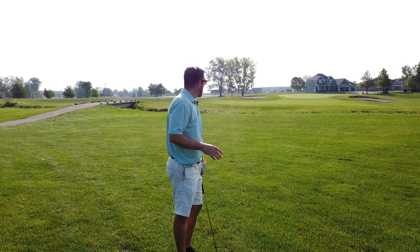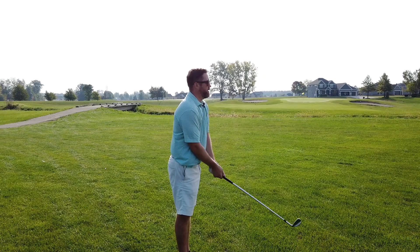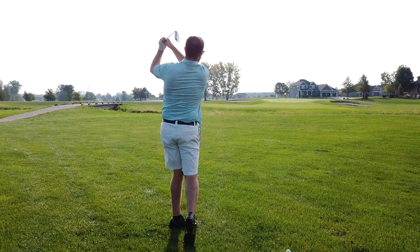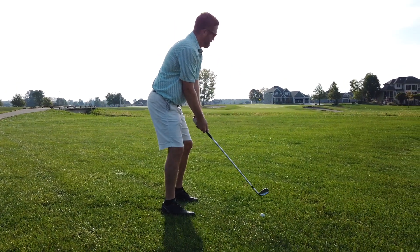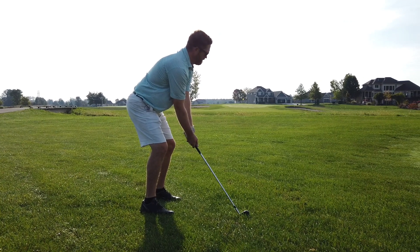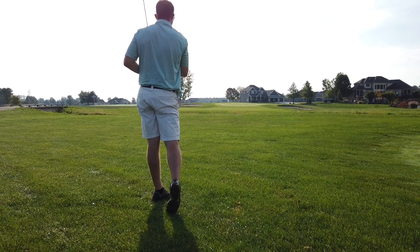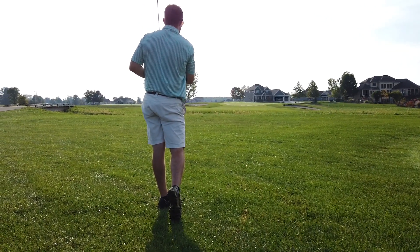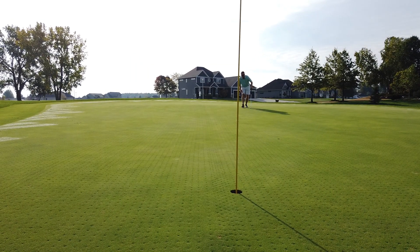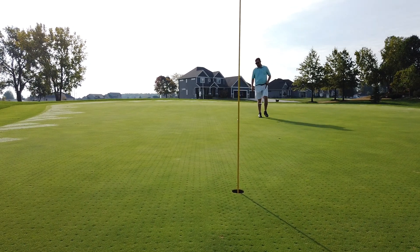All right, so nice tee shot set myself up. We got an easy pin right in front, so I'm about a little over 100 out and hit a 52 gap wedge. Not bad, a little long. Got a little downhill bender — green's been punched, that's gonna slow it down a hair, but we'll see.